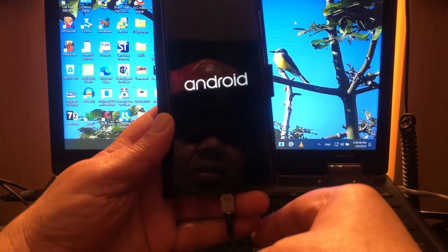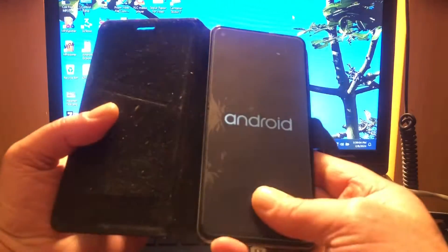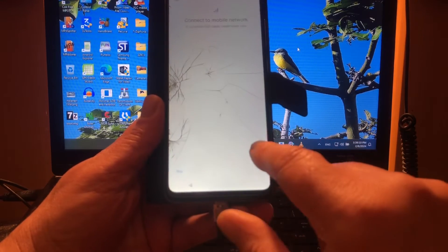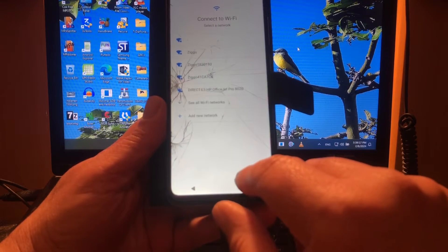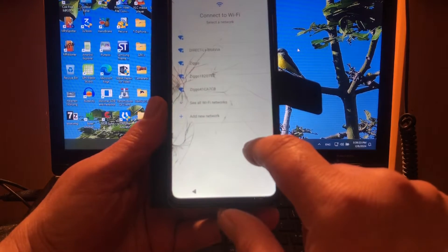Boot time will be a little bit longer because of the GApps. I'm still happy that I got this phone — it's a nice phone. Hey, what's up Google!